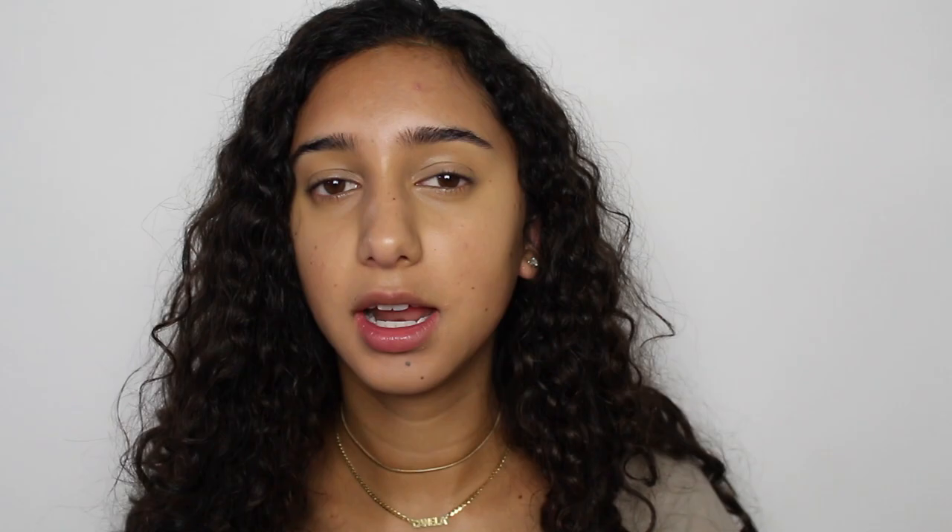That's what the concealer looks like — it's a very dewy finish, which I actually really like. Even though I'm super oily, I like to be dewy anyway. It does cover up my eye circles and evens out my skin tone even more. I really like this concealer — it's not cakey at all, you can build it up really easily, and it feels great under the eyes and on the skin in general. I would really recommend this. Next is the Glossier Cloud Paint — I have it in the color Dusk. I really really like this blush. It's a seamless cheek color, basically a cream blush, and I love the concept. It comes in a little paint tube.